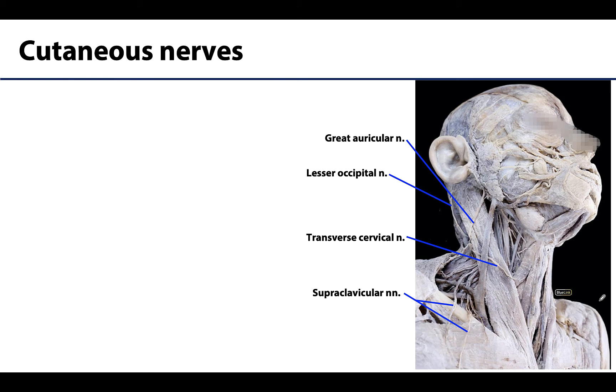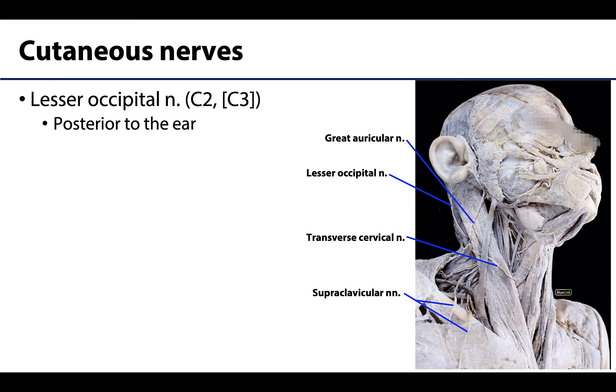There are four nerves we will want to locate and understand which spinal cord level they are derived from. Let's start with the lesser occipital nerve — I'm going to outline it right here. Here's that nerve point of the neck. The lesser occipital nerve is composed of fibers from C2, and sometimes C3 — that's why I have C3 bracketed. This nerve will innervate the skin of the neck and scalp behind, or posterior to, the ear.